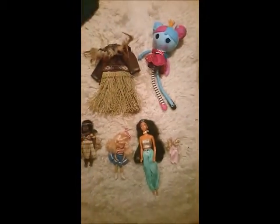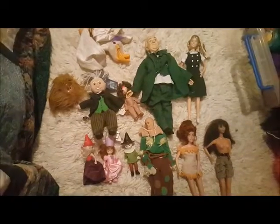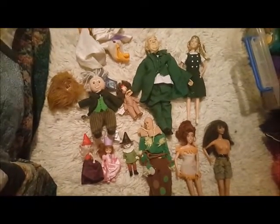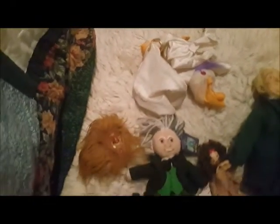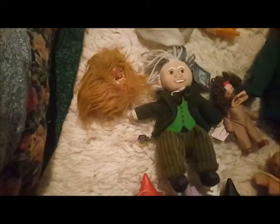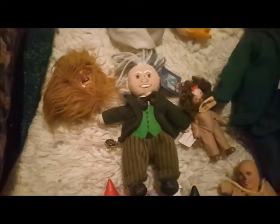That was actually the first Lala Loopsy I started collecting, because after that I picked up quite a few more. That Jasmine doll was actually mine from when I was a child — I have a handful of dolls from childhood and that's one of them. That is Aladdin's outfit — my dog kindly chewed the doll so now all I have is the outfit. These Wizard of Oz pieces are just things I've picked up over the years secondhand.